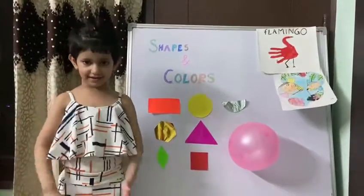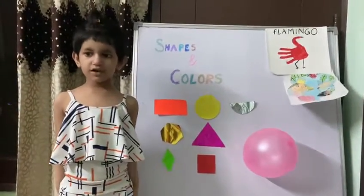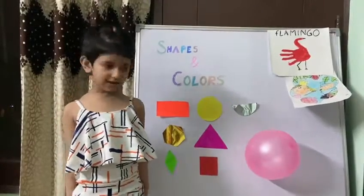Namaste ma'am and my dear friends. Today I am going to tell you about shapes and colors.